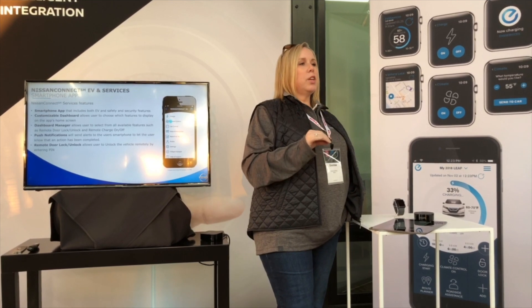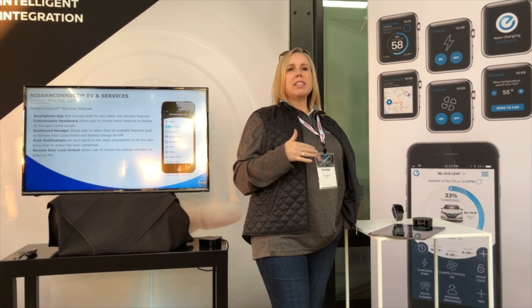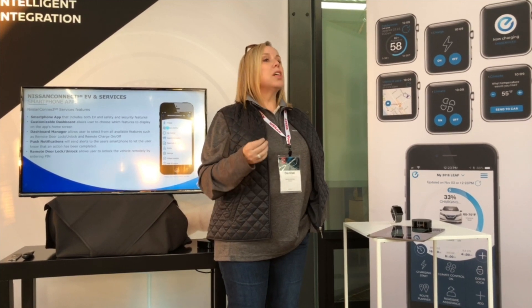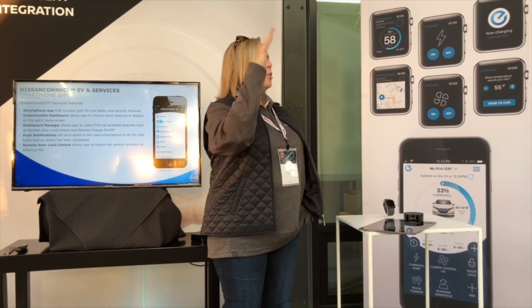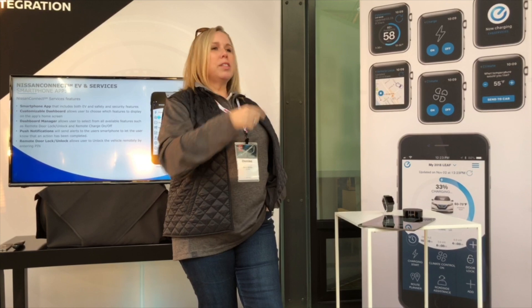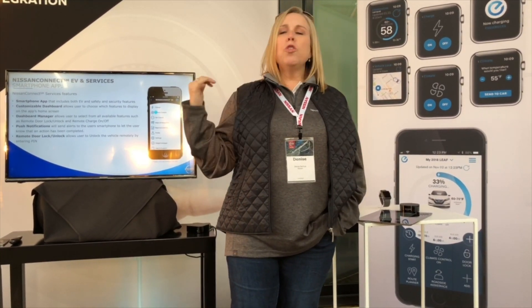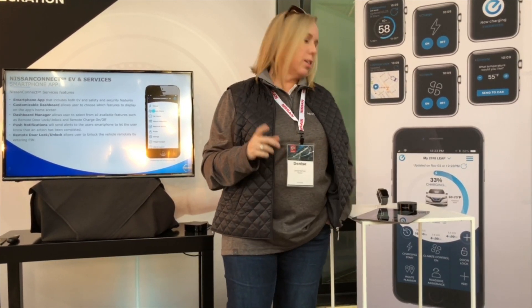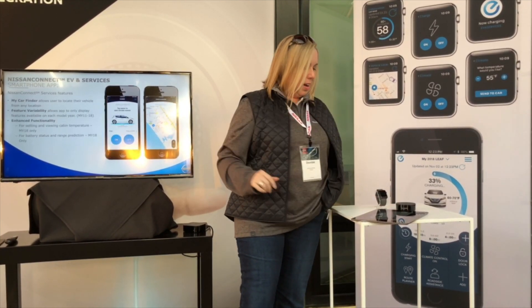Nissan Connect EV encompasses all of the battery-related telematics features. If you're used to the Leaf, these are features you've had access to all along. We have a matrix coming out in materials so you don't need to capture every detail now. Highlights include battery state of charge, range, remote charging, and — new for Model Year 18, one I'm really excited about — set cabin temperature.